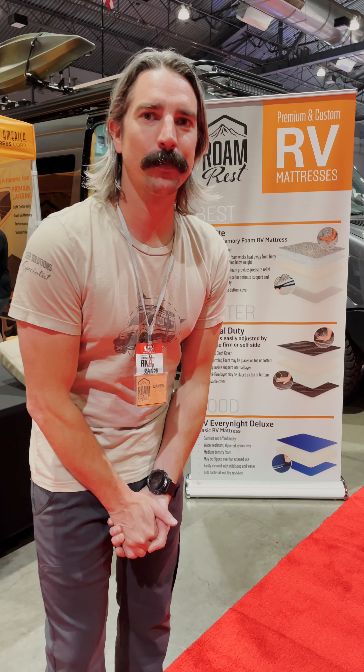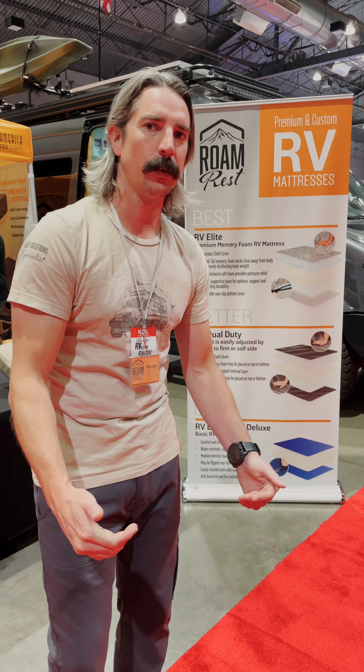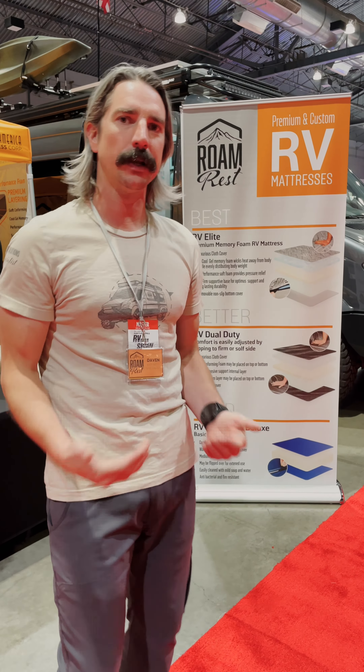Hey there, David from Realm Rest here at the Portland RV and Van Expo for 2022. You guys know us well for our van mattress lineup, and now we're going to introduce our RV lineup.